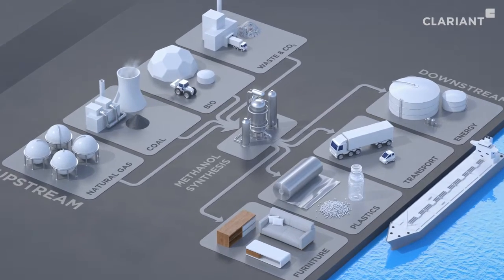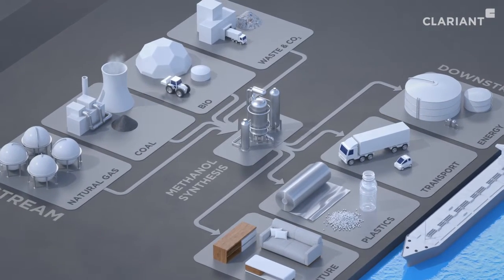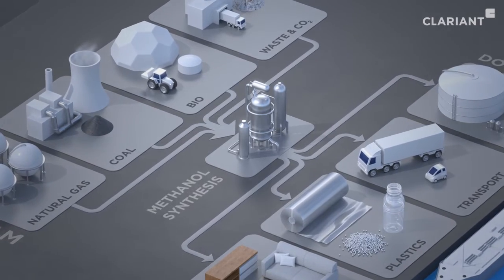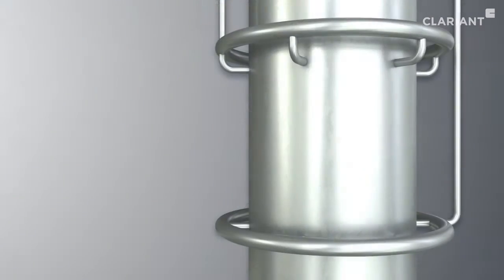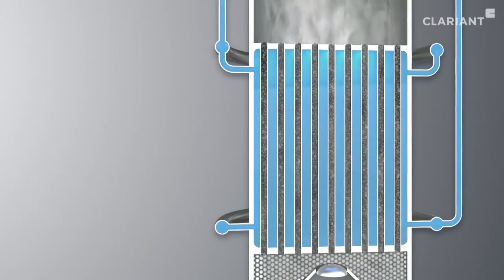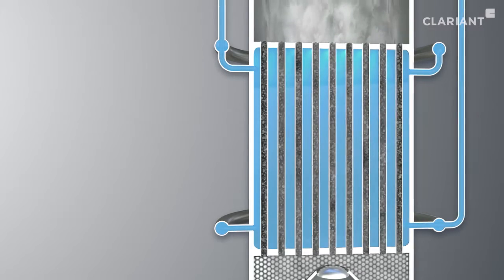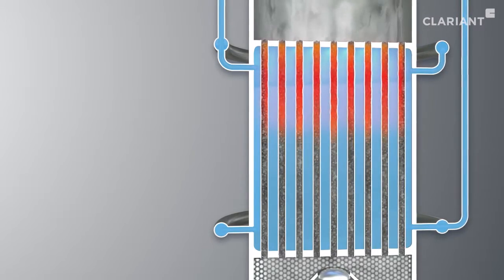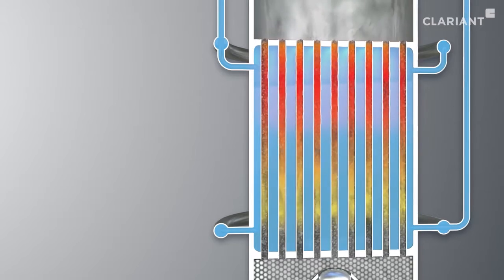The lifetime productivity of a methanol plant can further be improved by the layer management concept that Clarion and Air Liquide Engineering and Construction have recently introduced into the market. The typical temperature profile shows a hotter zone on the top of the reactor and colder areas over the reaction pathway.